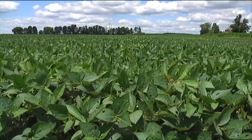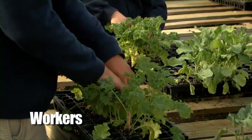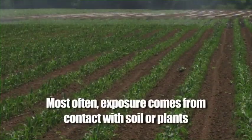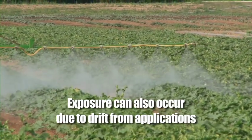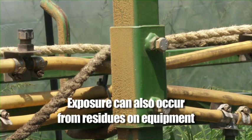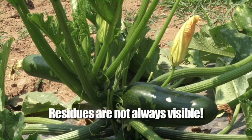Let's start with a couple definitions. Here at the vegetable farm, most of you will be considered either workers or handlers. Workers are employees who do hand tasks in crop areas, such as cultivating, pruning, and harvesting. Most often, workers will be exposed to pesticide residues from contact with soil or plants. Exposure can also occur due to drift from nearby applications, or even from water with pesticides in it that's used to irrigate crops.